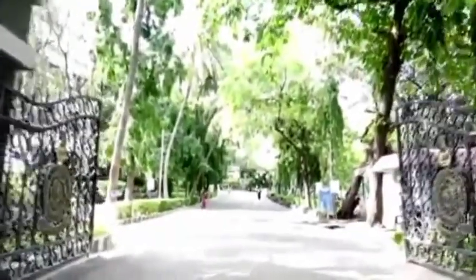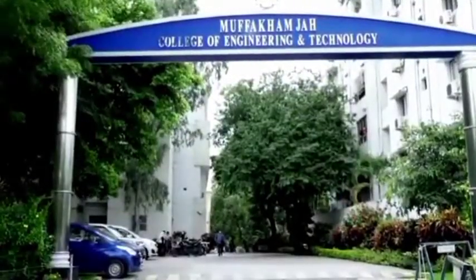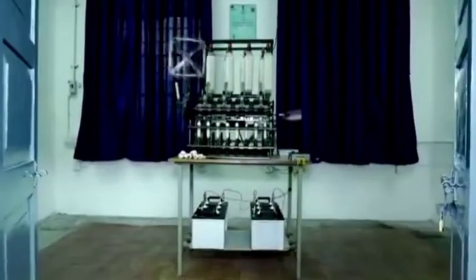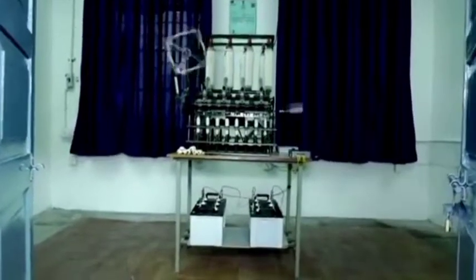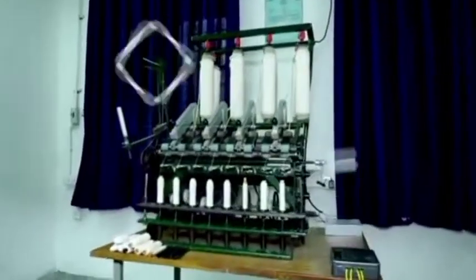The Mechanical Engineering Department of MJCT — Muffakhamjah College of Engineering and Technology, Banjara Hills, Hyderabad — has successfully developed a solar-powered spinning wheel, also termed as Solar Charkha. The Government of India has granted patent rights to MJCT for a period of 20 years, with patent number 319528, dated 30th August 2019.